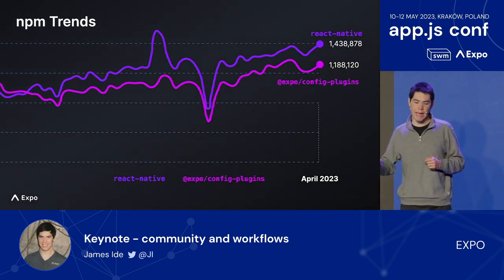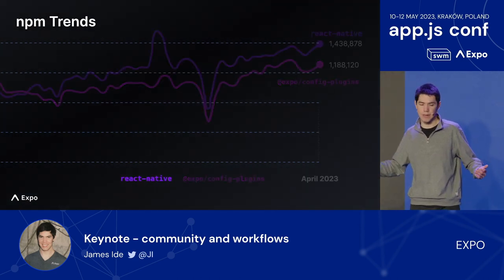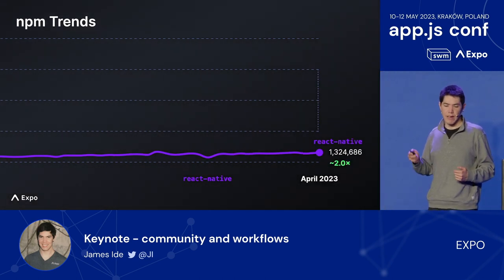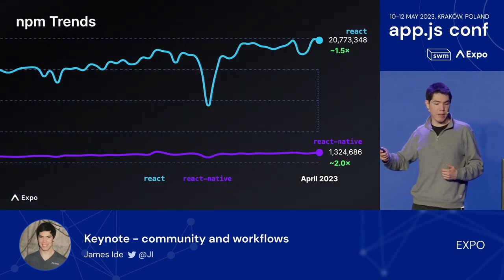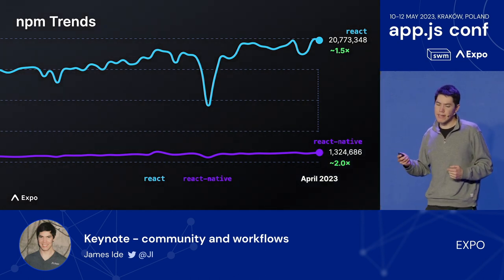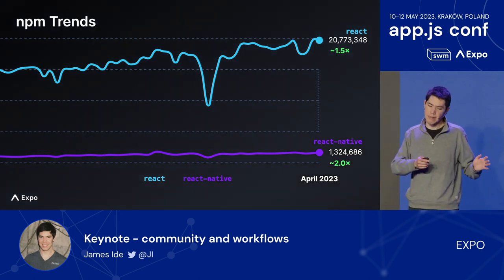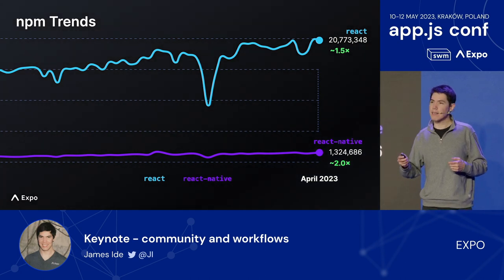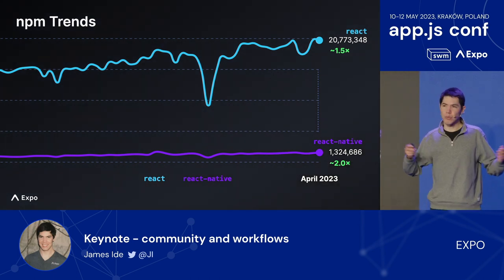Both React Native and config plugins are still not yet used by most React developers, let alone app developers. Compared to the most popular libraries, React Native is still small. React proper has over 20 million weekly NPM downloads, and every React Native project also includes React — but not all React projects include React Native yet. With end users spending more time in mobile apps, we think the market for React Native is much bigger than where React Native is today. There's so much room to grow.